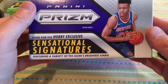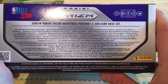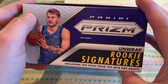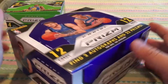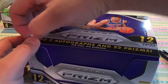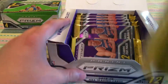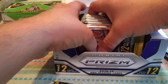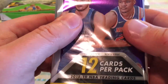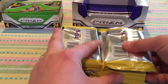What's exclusive to these hobby boxes: look for hobby exclusive sensational signatures featuring a variety of the game's brightest stars. I want a rookie signature. I'd like to get a Luka or even a Trae Young. Let's break into this bad boy. Look at those fat chunky packs — on the cover wrapper it's Luka, like my son, and Kevin Knox — my son's named Luka, I got a cousin named Kevin.